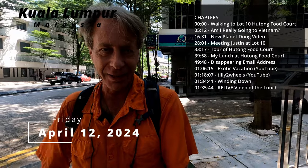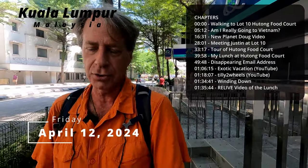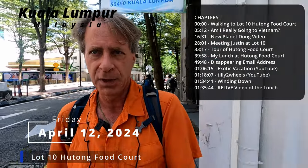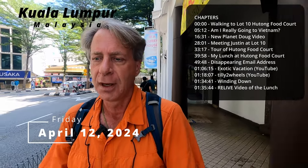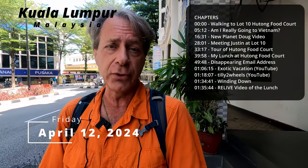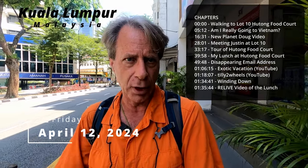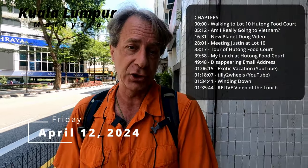I'm walking around again because I'm heading out to meet a friend of mine, someone I met through my YouTube channel. We're meeting for lunch at a place called the Lot 10 Hutong Food Court, which is in a shopping mall in the Bukit Bintang area. I've heard about this place a lot. A lot of YouTubers feature this food court, and even my friend Daryl from Wander Eats, a food expert, has recommended it.